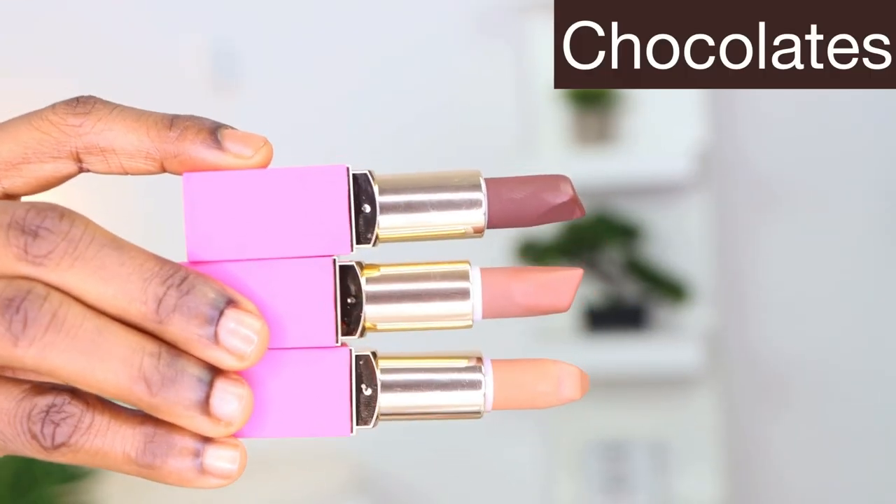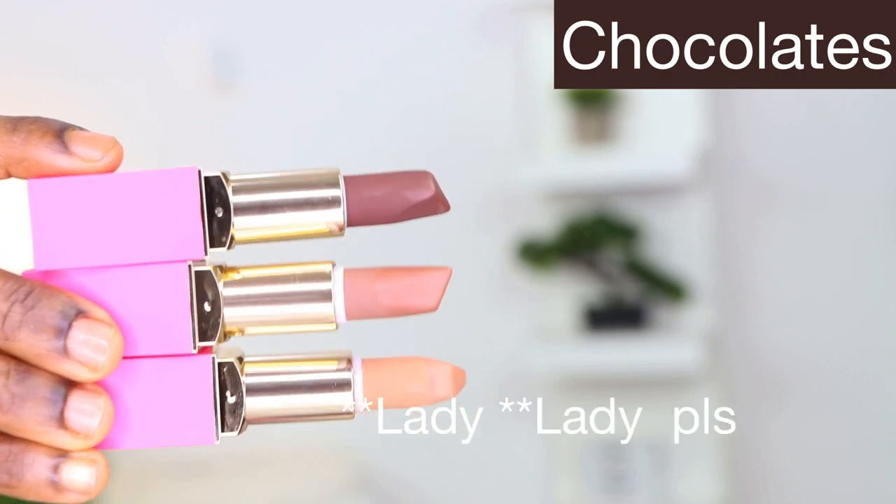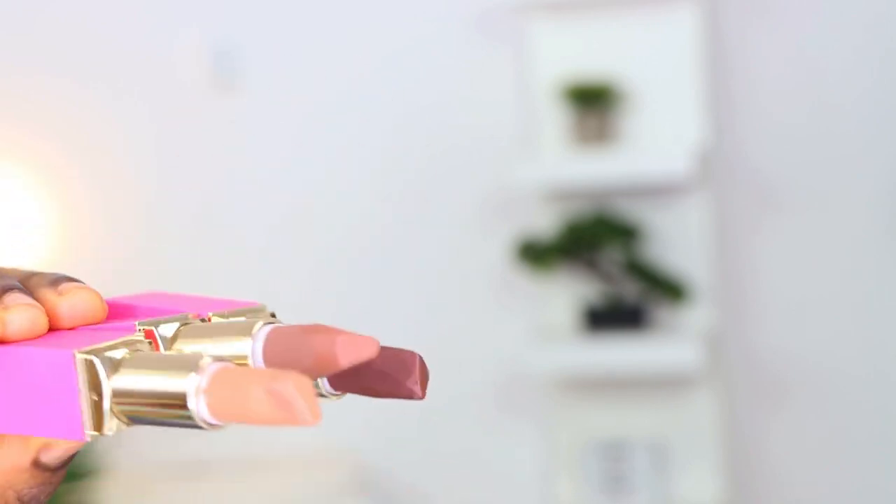First of all, let's talk about the packaging. This packaging, I love it. It's so beautiful - the ombre effect going on here is giving me goosebumps. But that's not why we are here. We want to see what's inside and know if it's actually what's being raved about on YouTube. Okay, from the chocolate collection I got Coco, Toffee, and Libra. I'm going to show you guys what they look like on the lips.